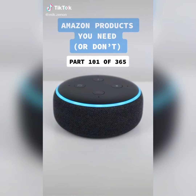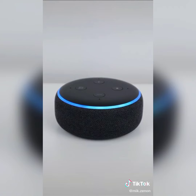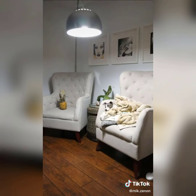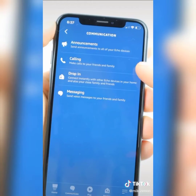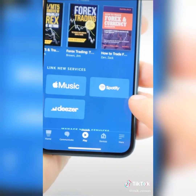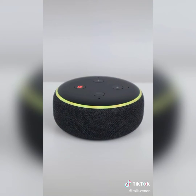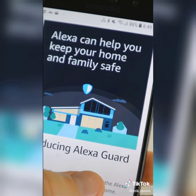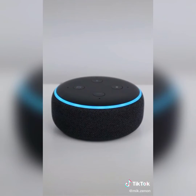This Echo Dot smart speaker proves we're living in the future. It helps you stay up to date and organized with news stories, lists, reminders, and timers. It connects to your smart devices — you can turn off lights or turn on a vacuum cleaner. You can use it to send and receive calls, find your phone, and connect to music platforms for high audio quality. Alexa Guard will message you if it hears a fire alarm or broken glass, and there's a whisper mode so you don't disturb loved ones at bedtime.